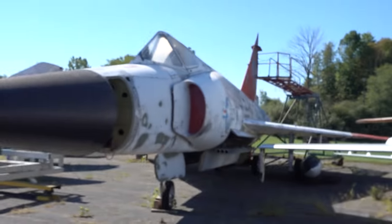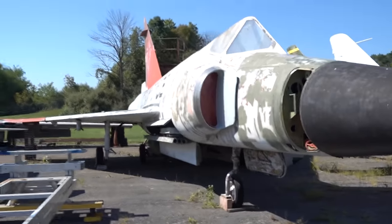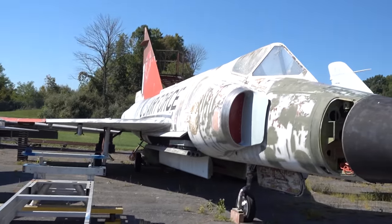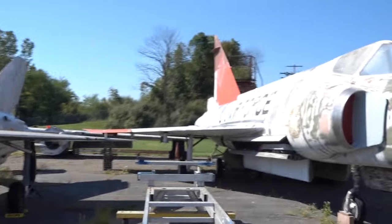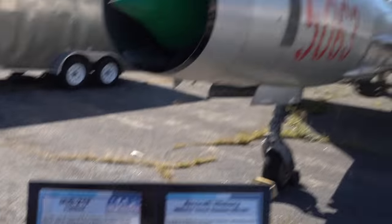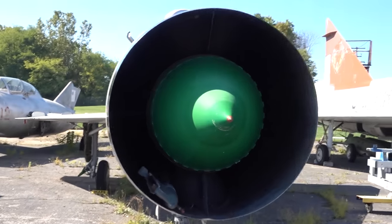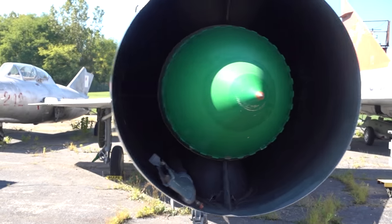F-101. Here we have a lightly used F-102 Delta Dagger, being sold as is, just needs a little TLC. And this is the MiG-21F Fish Bed — this is sick. This thing looks super cool. It's the old Fish Bed, number 5063.